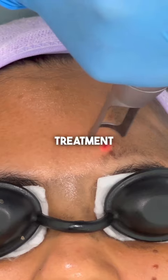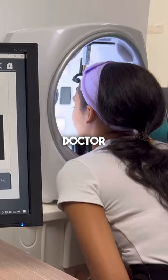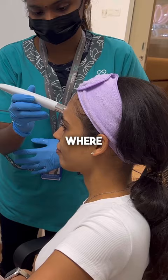I tried a pico laser facial treatment for glowing skin and it worked! First, the doctor did a skin consultation where she checked my skin with a camera.